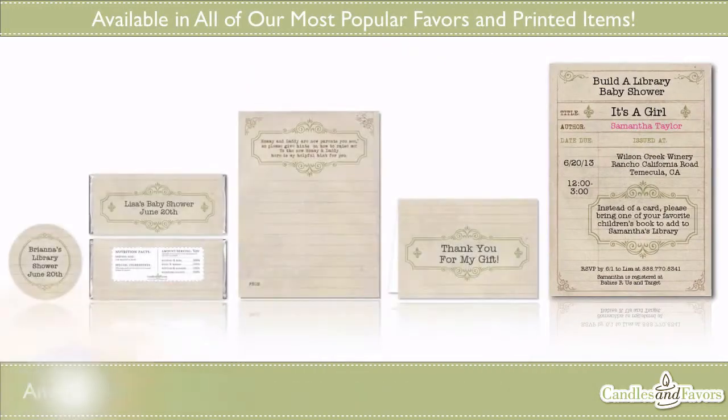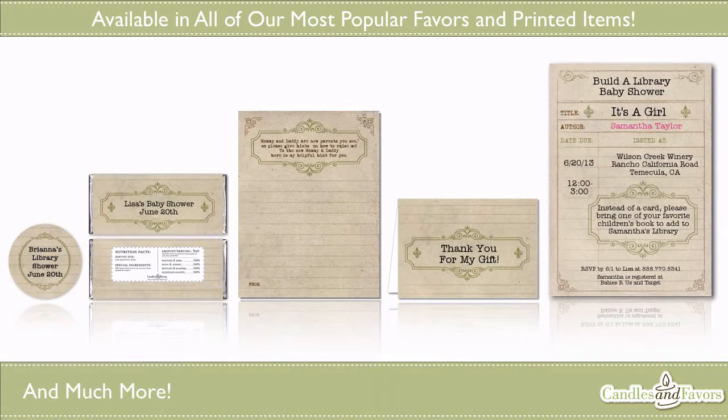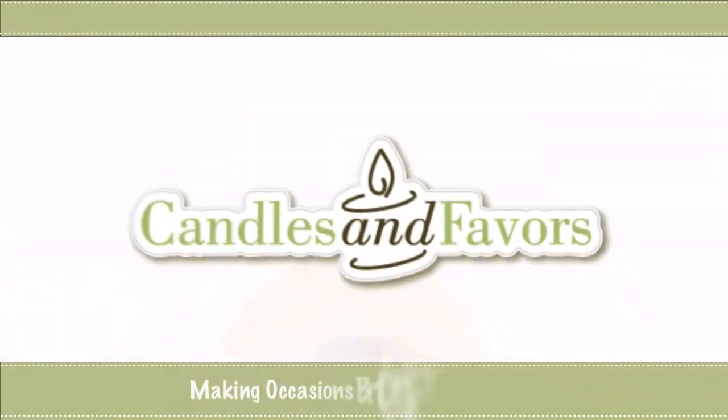This exclusive theme is offered in all of our high-quality American-made products such as our favors, printed items, and decorations. So why not visit us today and order this one-of-a-kind theme. Candles and Favors, making occasions brighter.